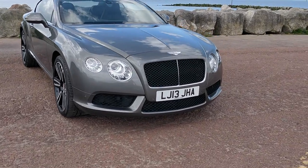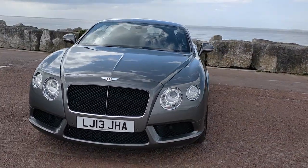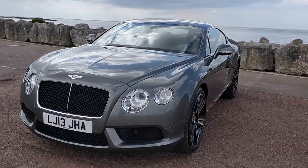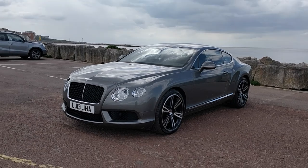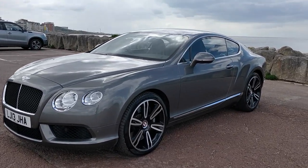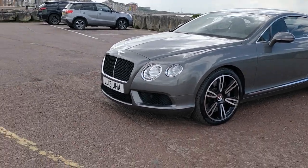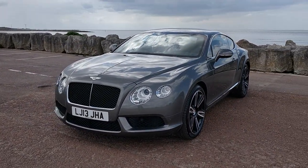There's absolutely no denying that these are jaw-droppingly good-looking cars. They've got such a commanding presence, and they've got the beauty of a coupe rear end while still having some space and stature.